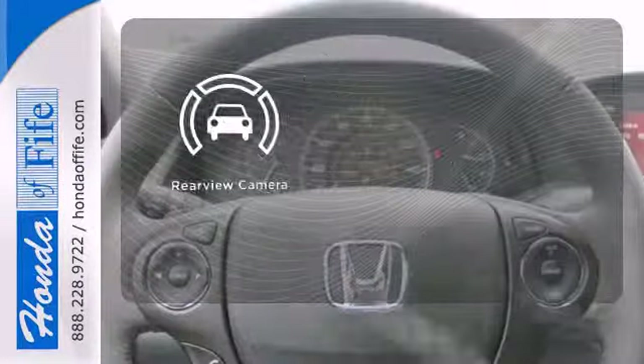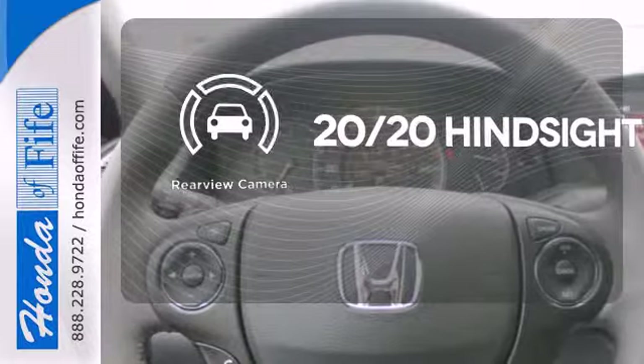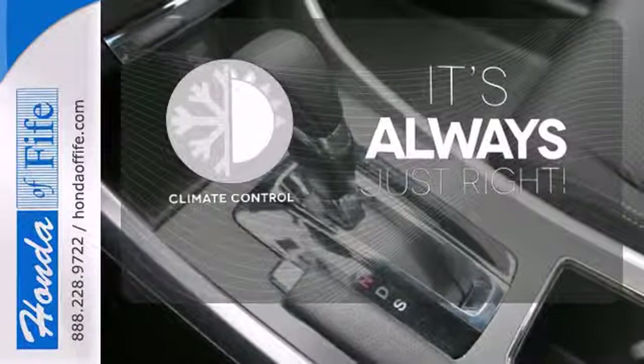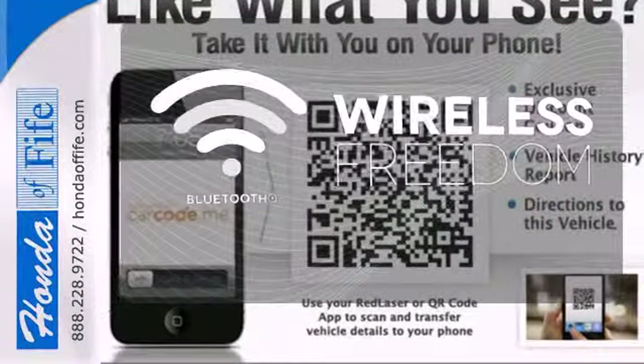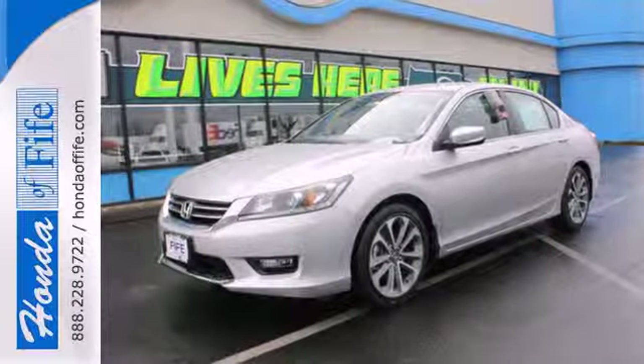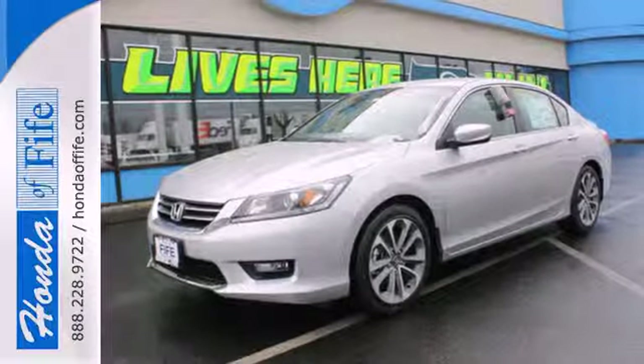See objects previously out of sight with a rear view camera. Set it and forget it with the climate control. You don't have to put your life on hold when you have Bluetooth. Quality, reliability, and comfort are just a few things that have set the Accord apart for so many years.